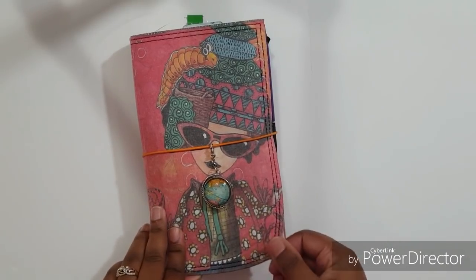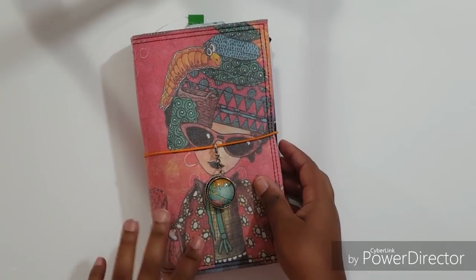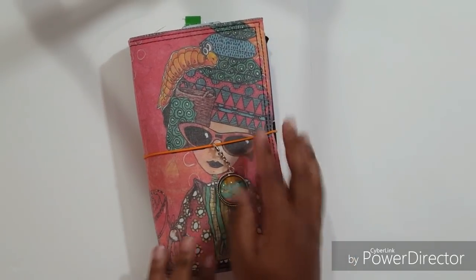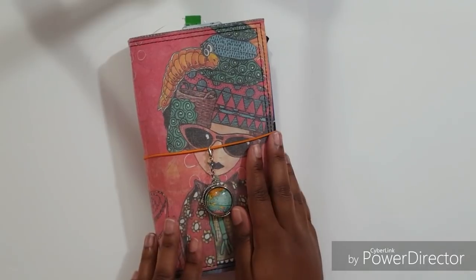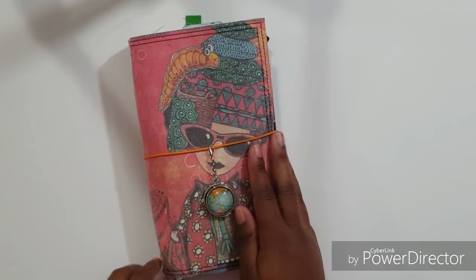Hey guys, welcome back to my channel for another video. My name is Antonisha Lachey and I primarily make videos on this channel about planners, time management, and organization. I also make some mommy and lifestyle type videos, and more of those including business videos will be coming soon. If that is something you're interested in, be sure to subscribe to the channel so you are notified when I make new videos.